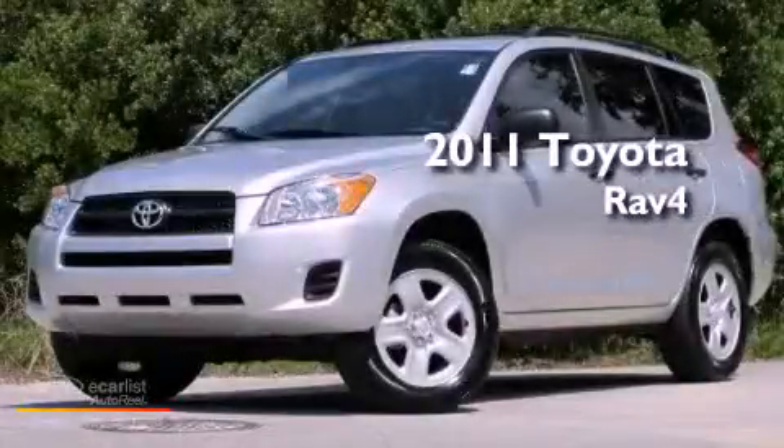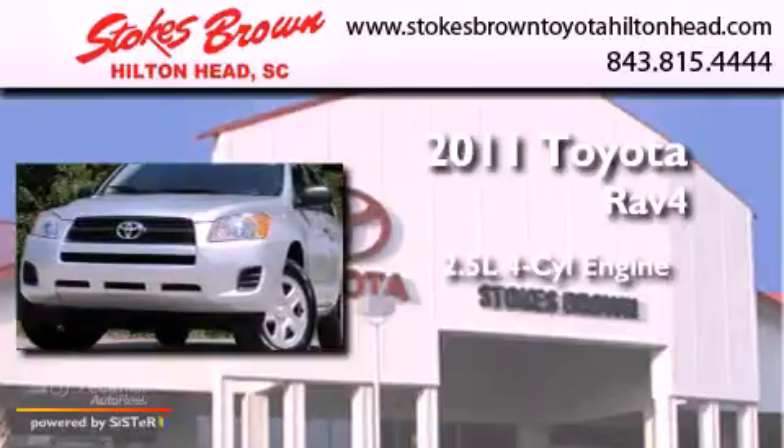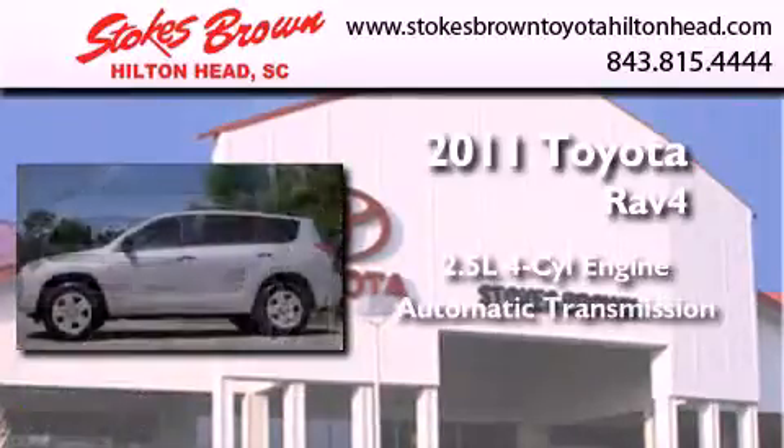This is a 2011 Toyota RAV4. It features a 2.5-liter four-cylinder engine and an automatic transmission.